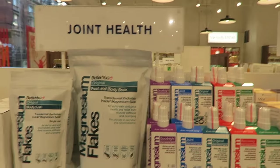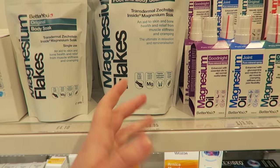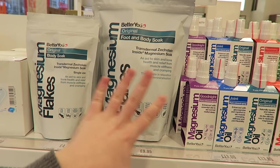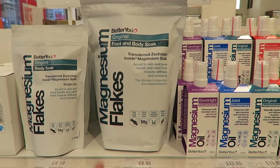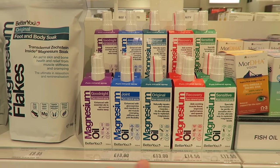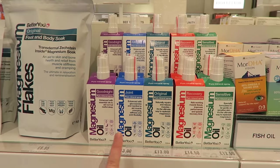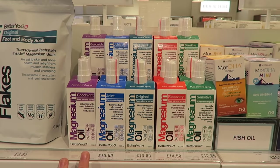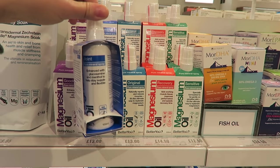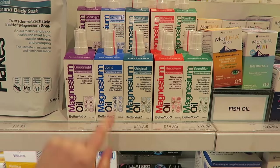So, joint health. These flakes — I actually buy these in Liberty. How much are they here? £9.95. Yeah, it's around the same price in Liberty. These are great for after the gym, soaking in the bath. It's just a really good way to relax your muscles. But I've heard a lot about this magnesium oil — if you have really sore muscles or you're really tight after the gym, or if you're just stiff in general, apparently these oils are amazing. So I'm definitely going to be having a look at these. £13, but oils always last a really long time. So this is a pure mineral spray and apparently they're really good for rubbing on sore bodies after the gym.